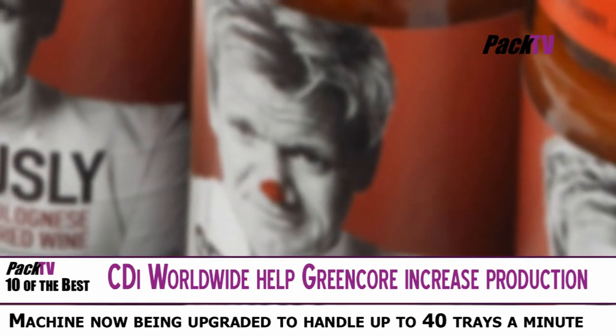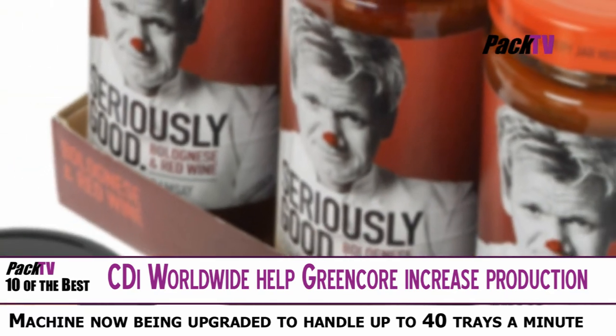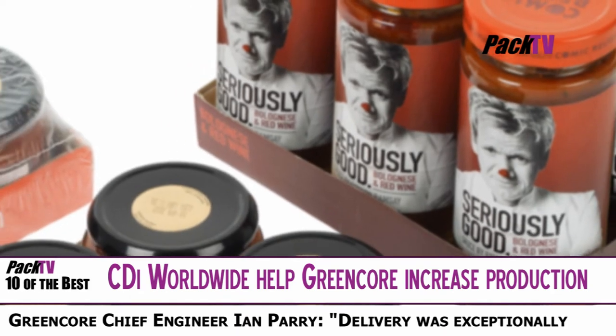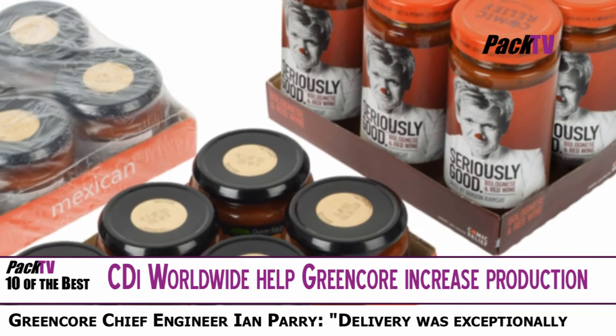A CDI Worldwide Compact Shrink Wrapper was selected by one of the UK's leading manufacturers of bottled recipe products when they needed to increase production. Green Core Grocery produces around 2 million units of products a year, including a range for celebrity chef Gordon Ramsay.